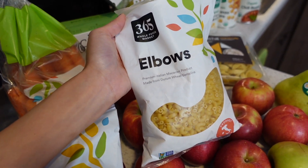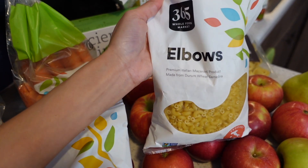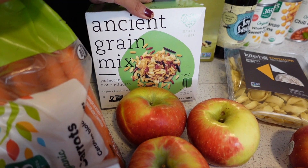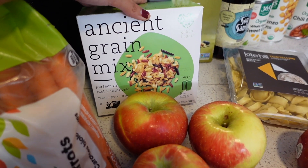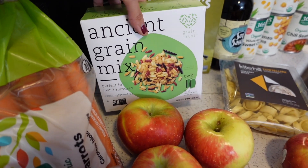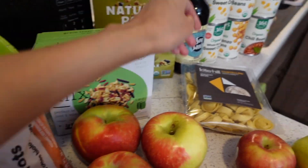I also picked up a bag of elbow pasta because it works perfectly for the hummus pasta I make — with red onion, tomato, and cucumber. It's really, really tasty. I also picked up this ancient grain mix in little microwavable pouches. It sounds really good and it's easy — you just pop it in the microwave — so we decided to give it a try.